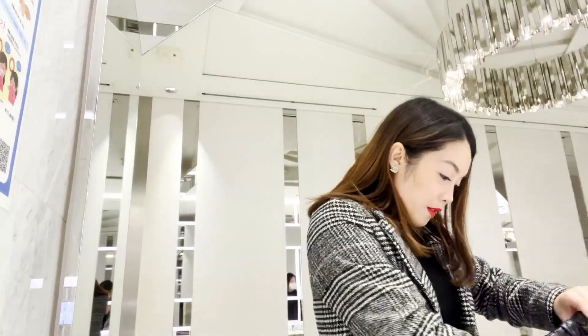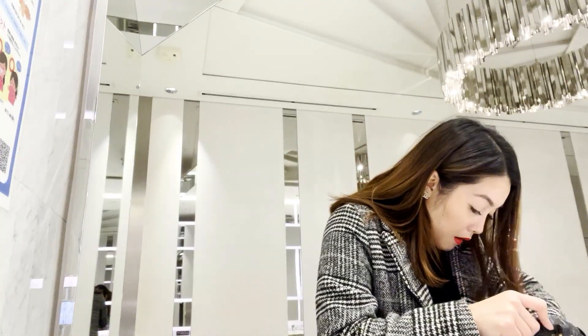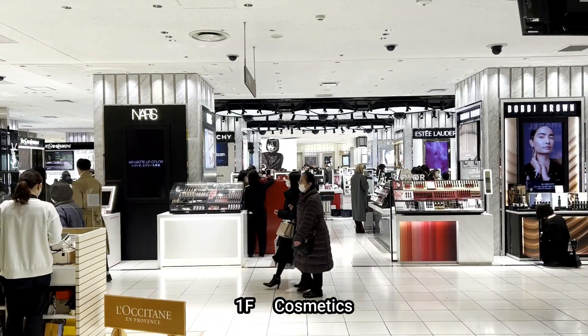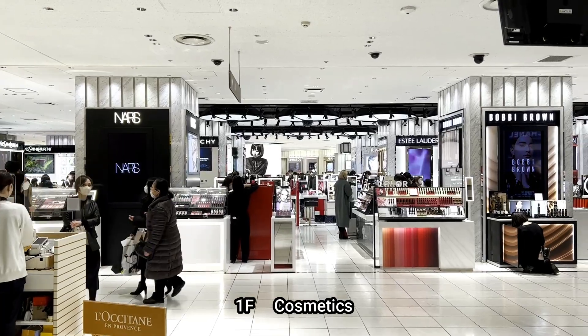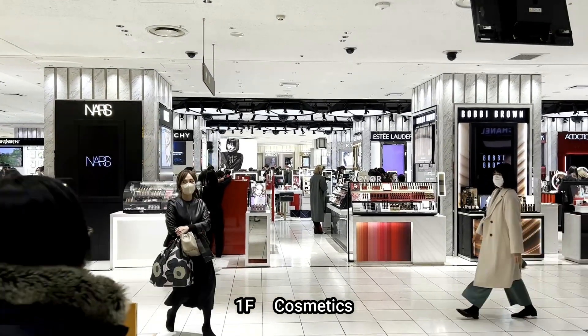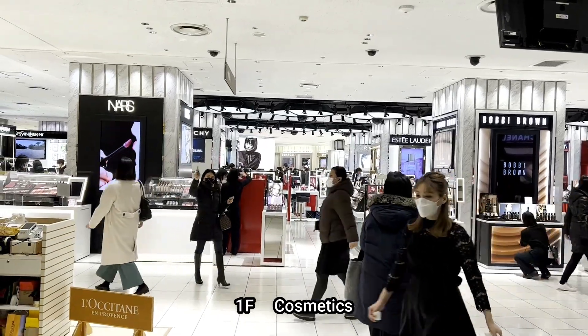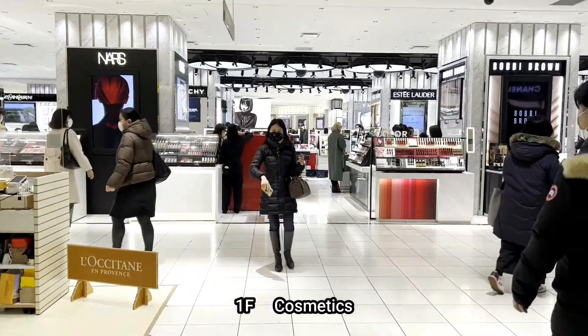Let's go to Easy Tan. So guys, the first floor of Easy Tan is full of cosmetics — from Yves Saint Laurent, NARS, Bobbi Brown, Estee Lauder, Chanel, Dior. Everything that you can think of as cosmetics. It's my auntie! Hi auntie!